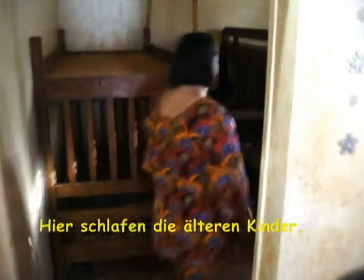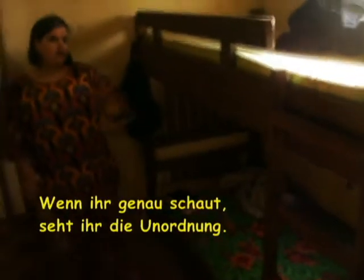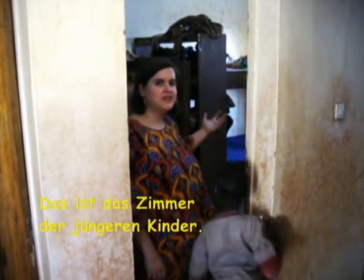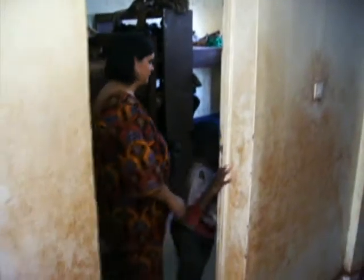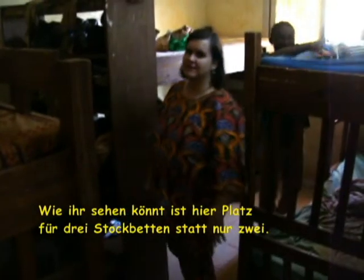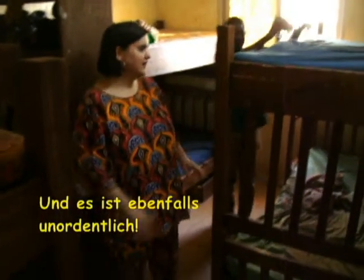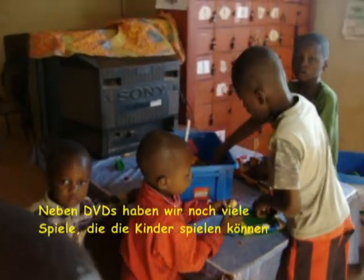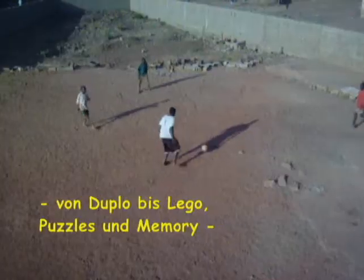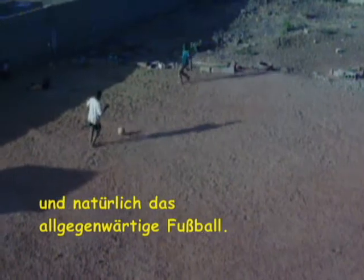Now this is where the older children sit. As you can tell, they're all boys — and if you look really closely, it's a mess. Now this is the younger children's room. As you can see, there's room for three bunk beds instead of just two. And it's a mess as well. Besides DVDs, we have many games for the children to play — from Duplo to Lego, to puzzles, memory, and of course the ever-present soccer. Here the older kids are playing their favorite game.